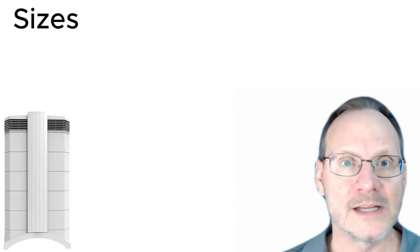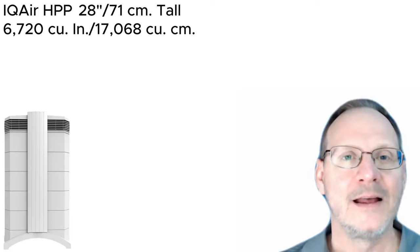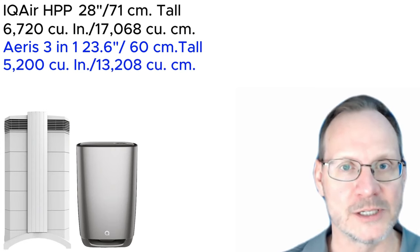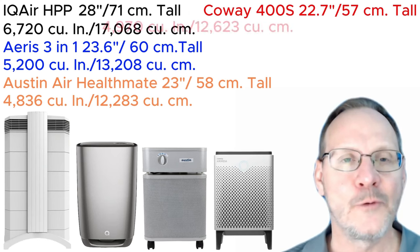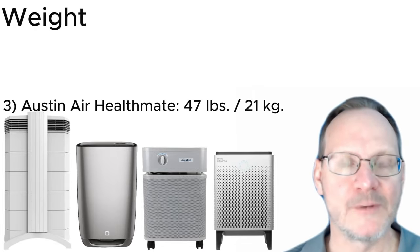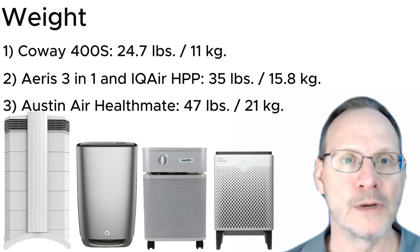Size: the IQ Air Health Pro Plus is the largest at 28 inches tall and 6,720 cubic inches total. The AERIS 3-in-1/Clara is 23.6 inches tall at 5,200 cubic inches. The Austin Air Health Mate is 23 inches tall at 4,836 cubic inches — the smallest footprint. The Coway 400S is 22.7 inches tall at 4,972 cubic inches. Weight: the Austin Air Health Mate is the heaviest at 47 pounds, the AERIS and IQ Air are both 35 pounds, and the Coway 400S is the lightest at 24.7 pounds.